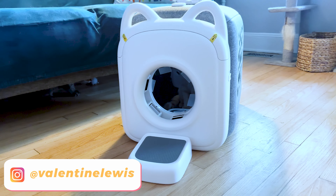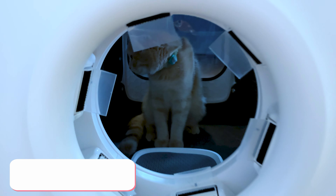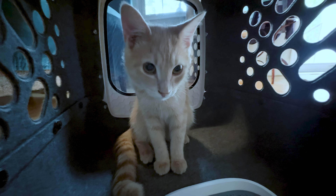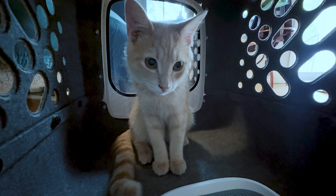Hi everyone, this is Valentine. Welcome back to my channel. Today I am so excited to review a grooming box for your beloved cats and pets that will completely change your life.